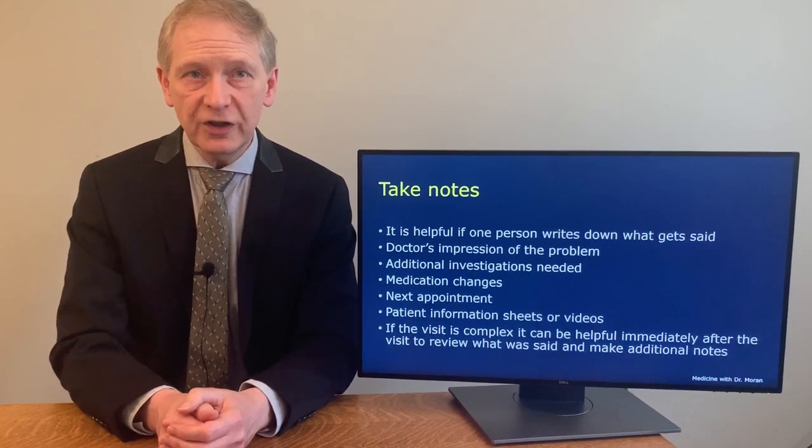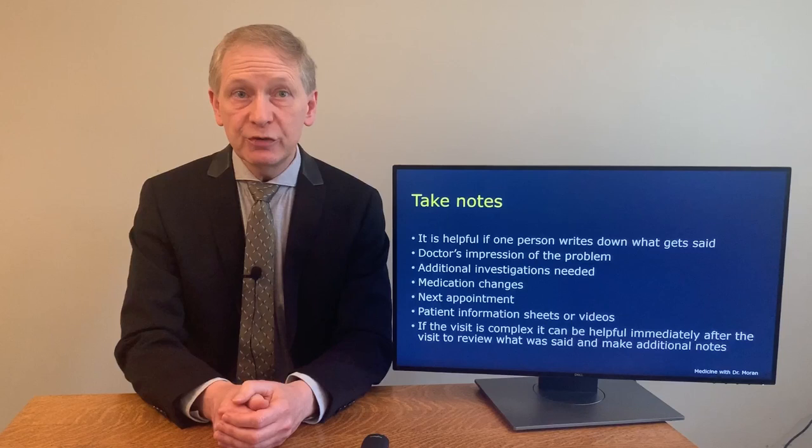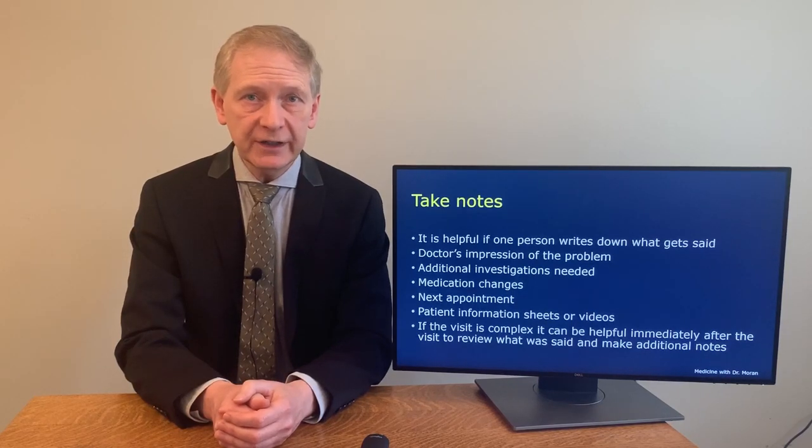Remember, the relationship with your doctor is one of the most important that you have. Advanced preparation will help you use your own time and your doctor's time much more efficiently and effectively. Preparing for your visit helps you become a partner in your health care and makes you a better advocate for your health and well-being. Thank you for watching my presentation on how to prepare for your doctor's visit. Let me know in the comments what you took away from the video. If you enjoyed it, please click like. I'm Dr. Keith Moran — this has been Medicine with Dr. Moran. Get healthy and stay healthy.